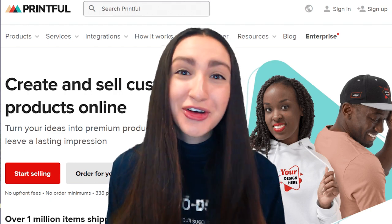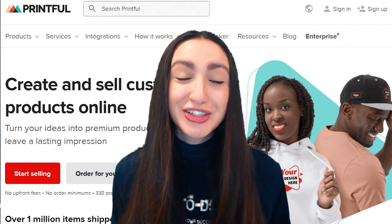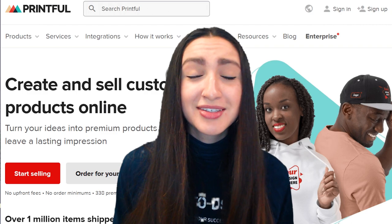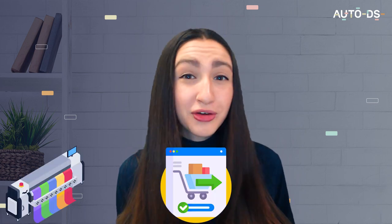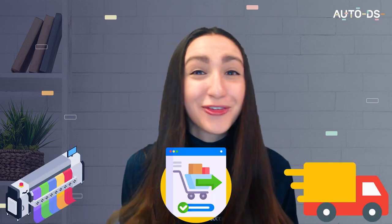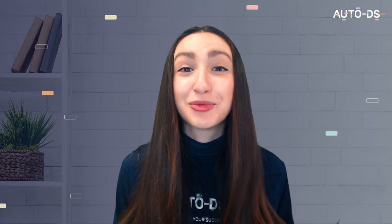Their platform is super convenient, offering you the choice to upload ready-made designs or you can even upload your own designs. Working with Printful as your POD supplier means they will offer you printing, order fulfillment, and shipping for your dropshipping store. Here are some of Printful's key features which instantly draws dropshippers towards choosing them as a POD supplier.